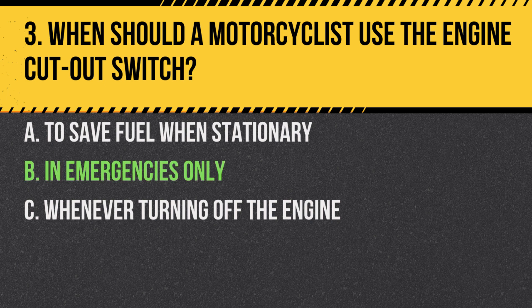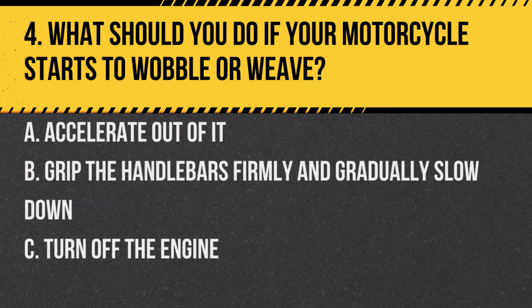Answer: B. In emergencies only. The engine cut-out switch is designed for quick use in emergencies.